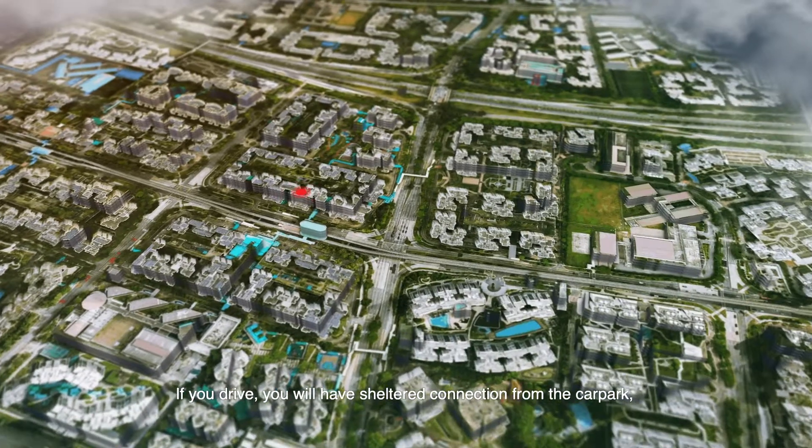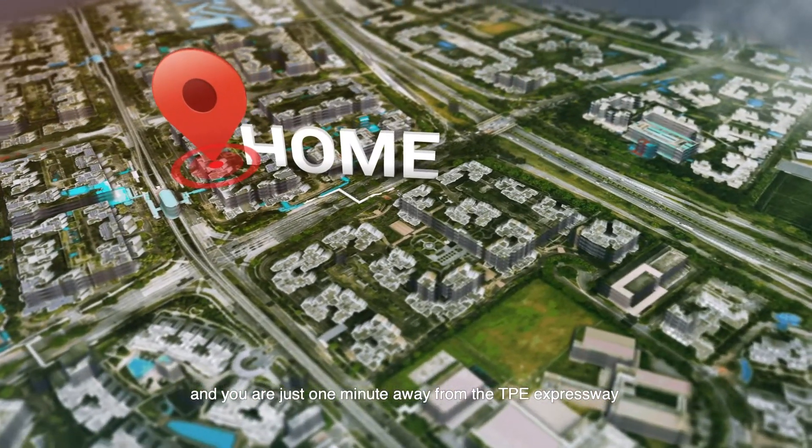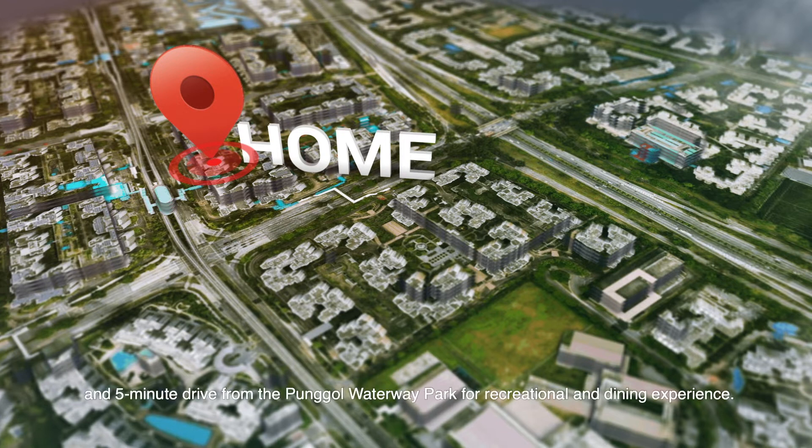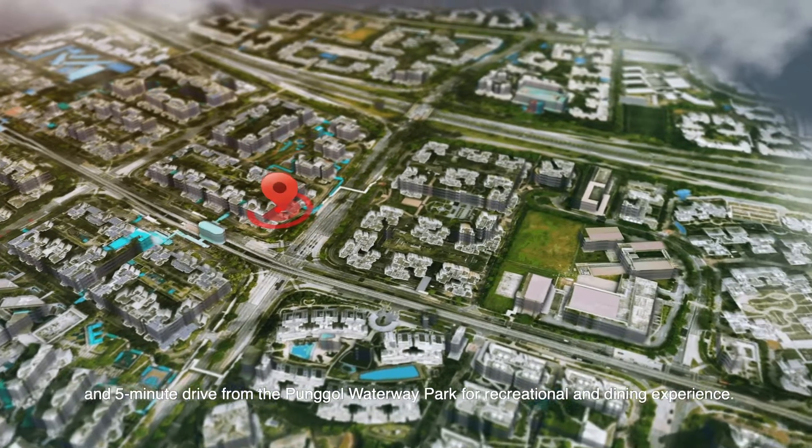If you drive, you will have sheltered connections from the car park and you are just one minute away from the TPE expressway, and 5 minutes' drive from the Punggol Waterway Park for recreational and dining experiences.